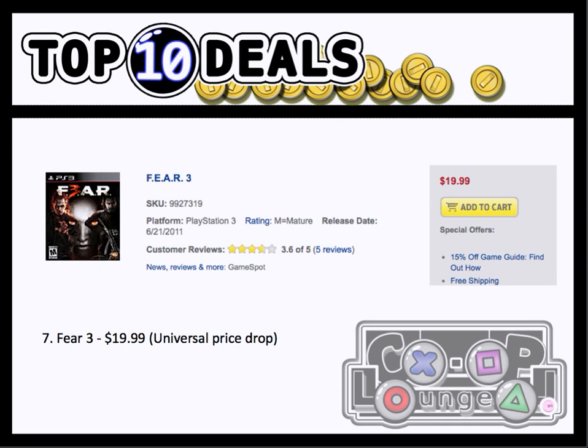Number 7, we have Fear 3. I think for the consoles — I'm not sure about PC, if there was a PC release. But I first saw this at Best Buy and Amazon, and then I checked all the other retailers, and they all seem to be selling it for $19.99 now. Fear 3 has some sort of co-op in it, and this is also a good price because this game requires an online pass. So if you want some good fun with this, this is not a bad price to go for.